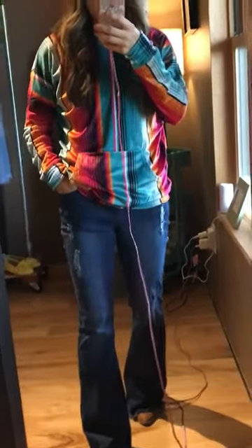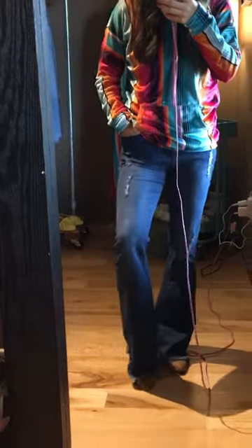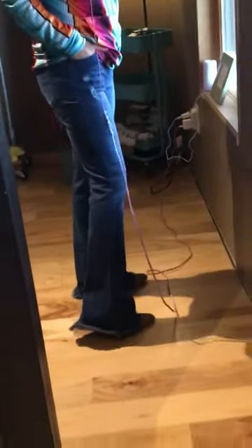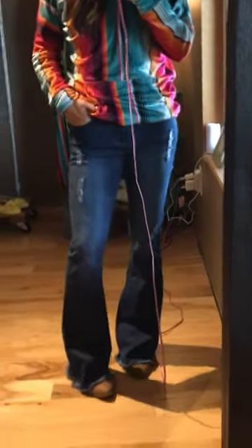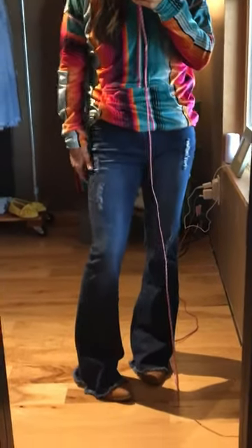First of all, these jeans — I am loving these. If you have been looking for a pair of flared jeans, they're flared but not like the huge bells, so they're not as hard to wear, but more than just a boot cut. They're really cute, a nice higher rise — it goes just under my belly button — and they have a frayed hem and a little bit of distressing.